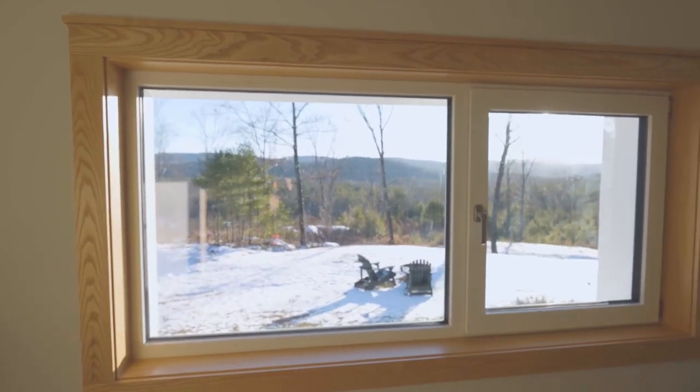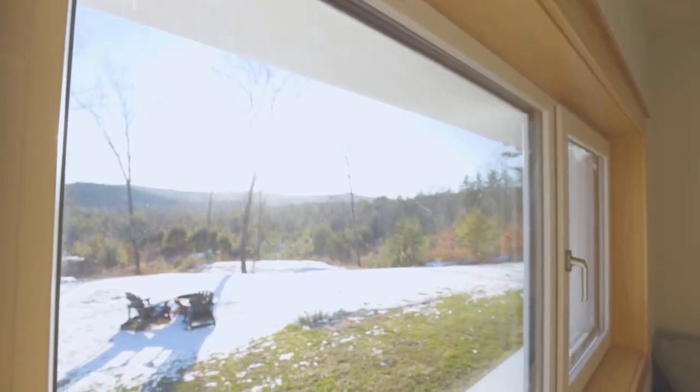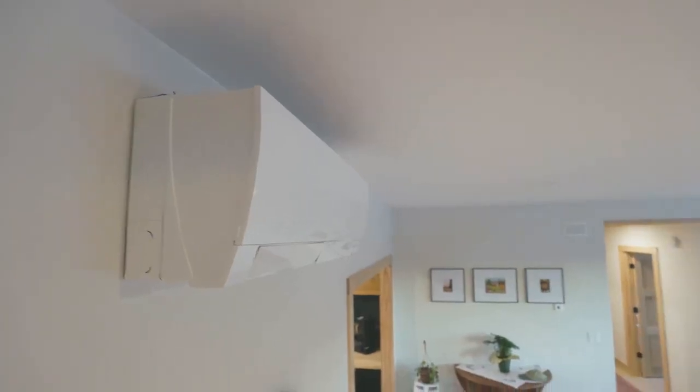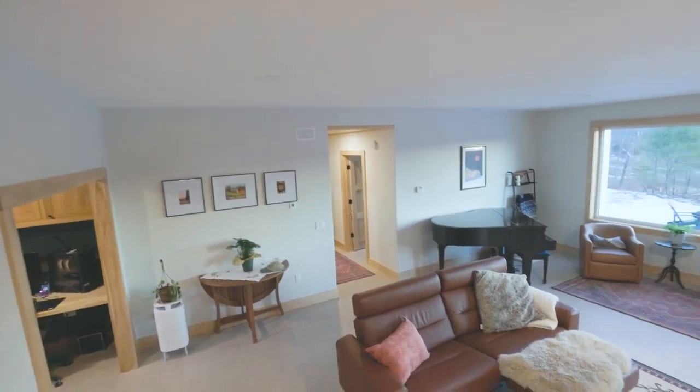The windows in this home are really nice European tilt-and-turn windows, all custom ordered and custom dimensioned to suit the home. These are PVC windows, and what was really nice about them is that they were pretty cost-effective considering how well they perform.